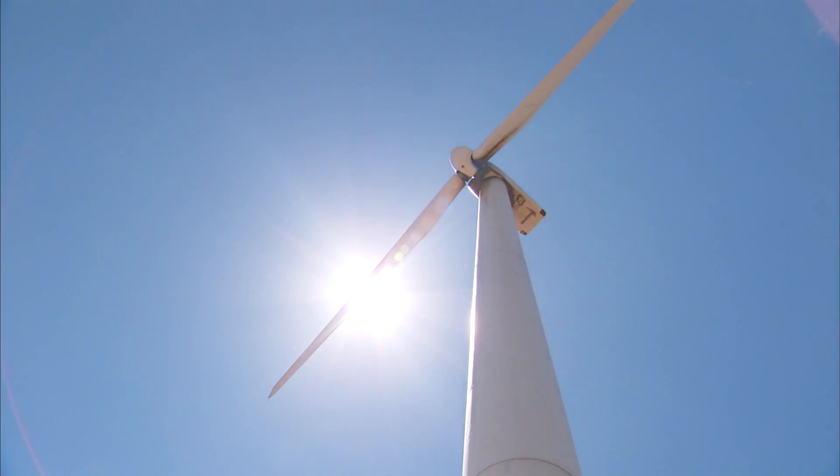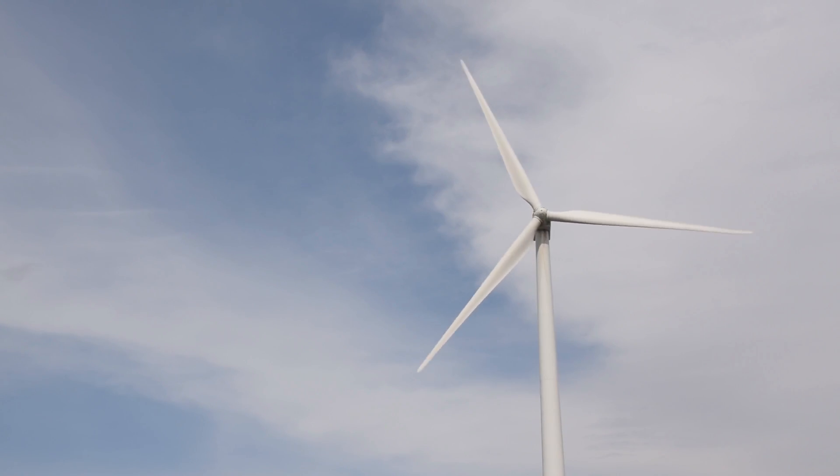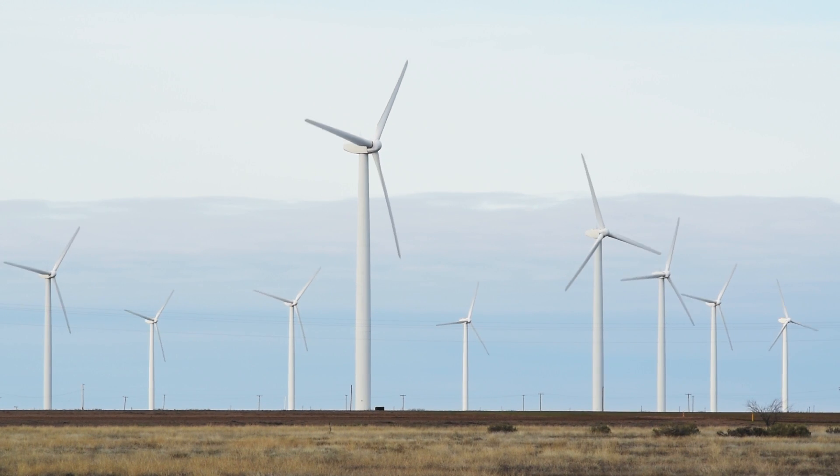Now we have wind prospectors in each one of our states across the South, which even just a few years ago you wouldn't have had that case. It is a huge untapped potential. We've shown that we can do this in 39 states — I think we can show that we can do it in all 50.